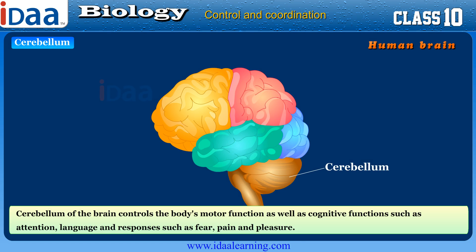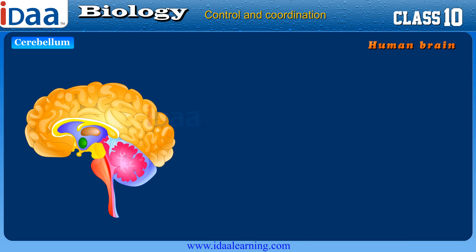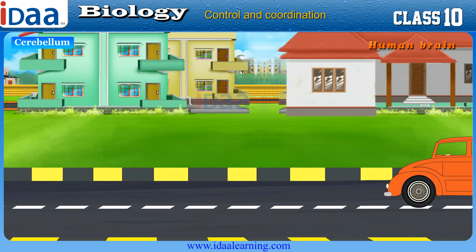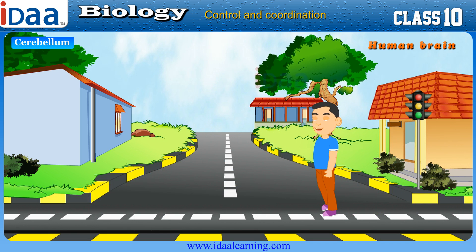Certain voluntary movements are under the control of the cerebellum. The cerebellum helps in maintaining posture. Other activities like picking up a pen, driving a car, riding a bicycle, and walking in a straight line are some of the activities of the cerebellum.